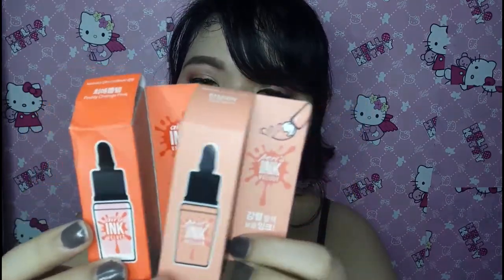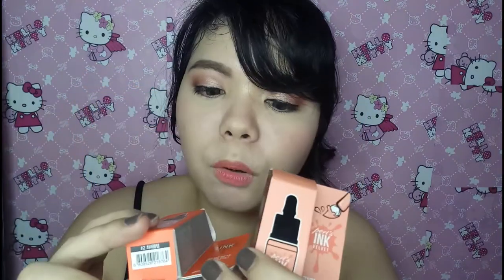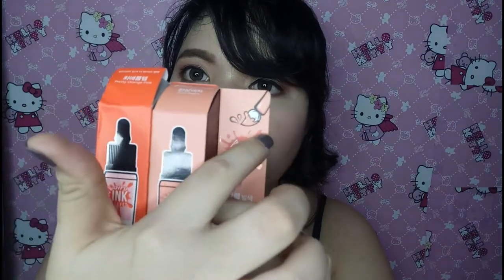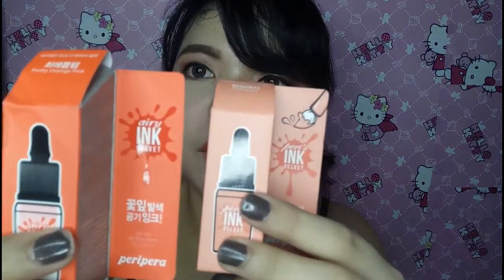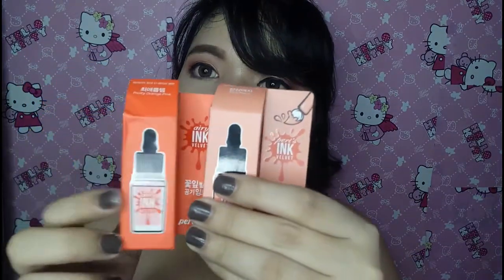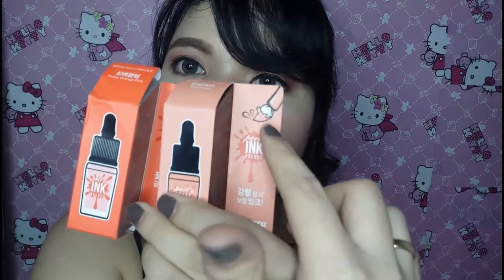Let me just show you quickly the packaging of these two. So sa isang tingin, or at first glance, wala talaga silang pinagkaiba. Pero makikita nyo, itong Airy Ink the Velvet, wala siyang ganito — wala siyang ink brush. Ito meron, ito wala. So yun ang isang clue. Kapag yung Airy yung gusto nyong bilhin, makikita nyo wala siyang brush dito. Kapag naman yung Peri's Ink Velvet, meron siya dito. And wala naman sobrang kakaiba sa kanila — it's just like a simple box packaging.